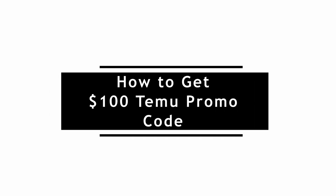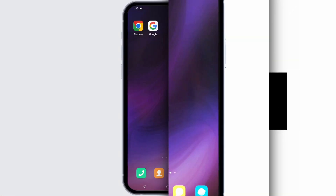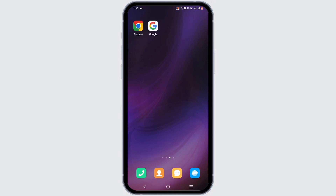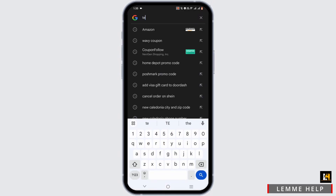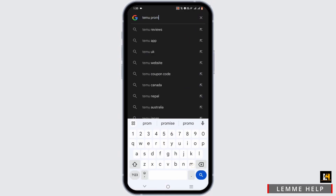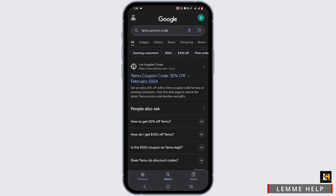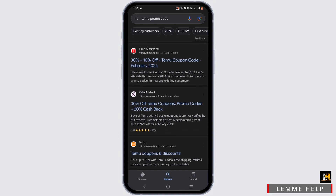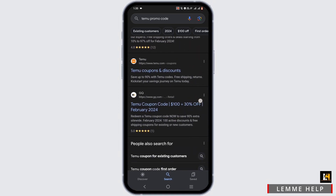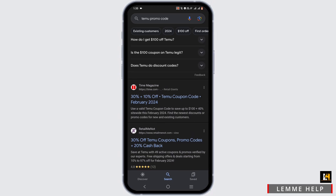How to get a hundred dollar Temu promo code. For this, you have to go ahead and open any browser that you prefer. In the search bar, search for Temu promo codes. You will find a lot of websites dealing with Temu promo codes. You can go ahead and select any — for example, I'll be selecting from Time Magazine.